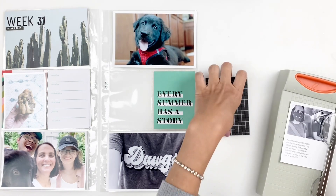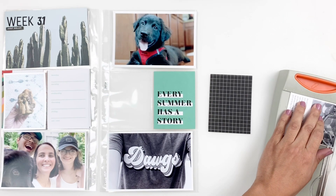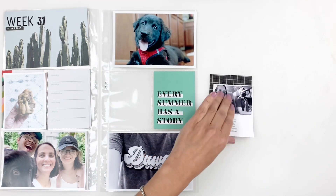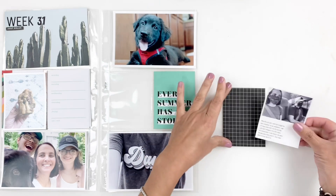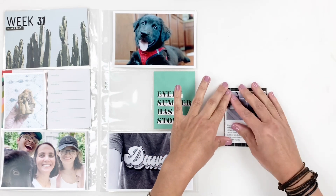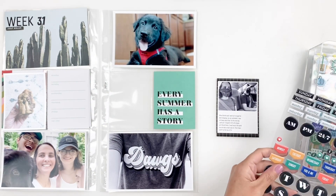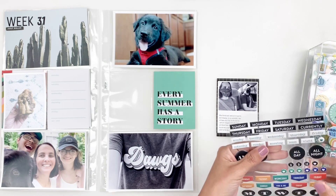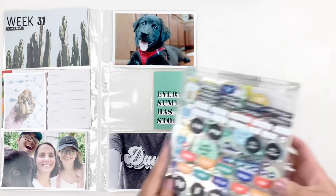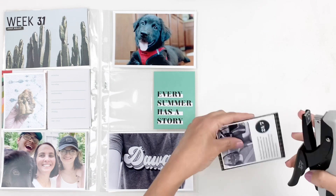I'm going to back up this photo of my son and I. We had to take an Uber because my car broke down, so I journaled about that on my photo. I'm going to back it up with the black and white grid card and then I'm going through my puffy stickers to add a little something to this photo. I end up using some of my Featurecraft puffy stickers, which are my favorite — I love the simple shapes and basic colors, they just work with everything.